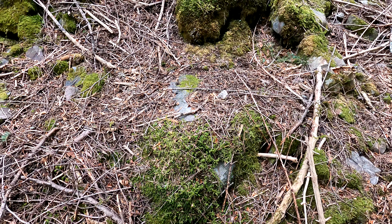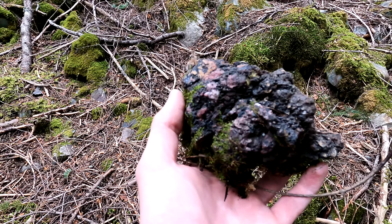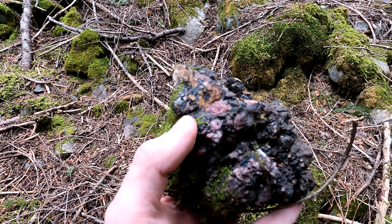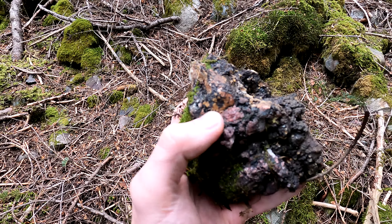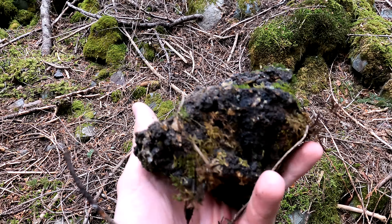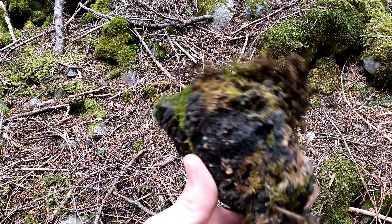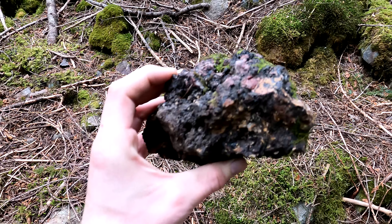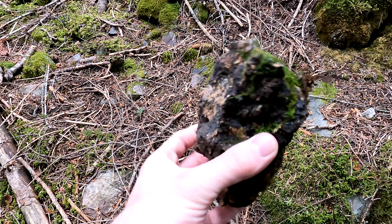I already found one rock - it was quartz and it had little tiny bits of crystals on it. I just found this rock that looks like a chunk of asphalt. I don't think it is though, because right there - that red - that's a garnet. So we got garnet, really deteriorating rock covered in moss. This might be a really deteriorated amphibolite, or maybe one of those mafic rocks.